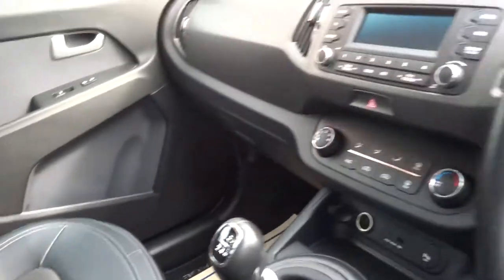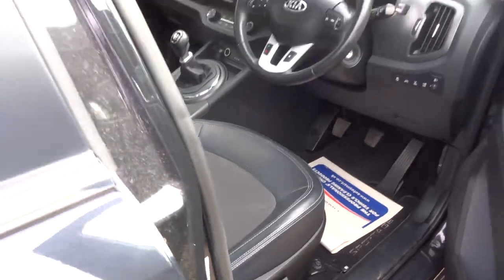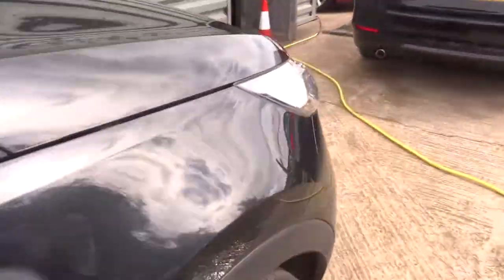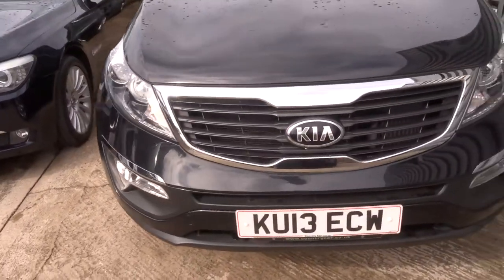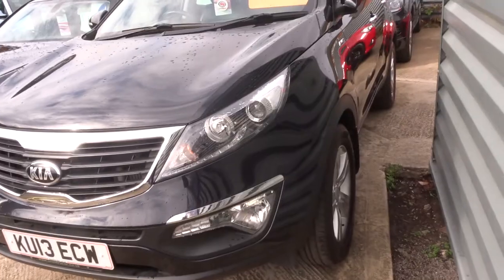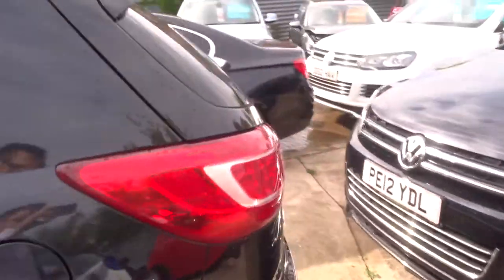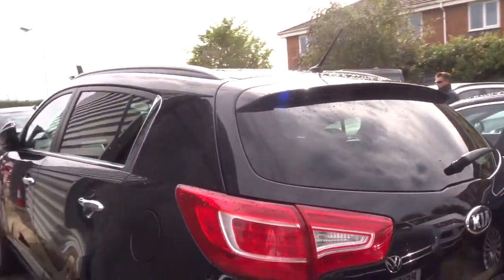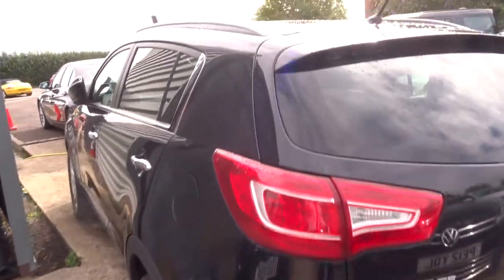All of our cars have a 160-point check before they come up to the pitch, and after sale it goes back for another 160-point check. If there's an MOT due we'd get that organised — it's a third-party company that does it. Any service work due we can get sorted for you as well. We give you three months warranty as standard, and you can extend that up to four years at £300 or £500 a year depending on the cover you wish to take.